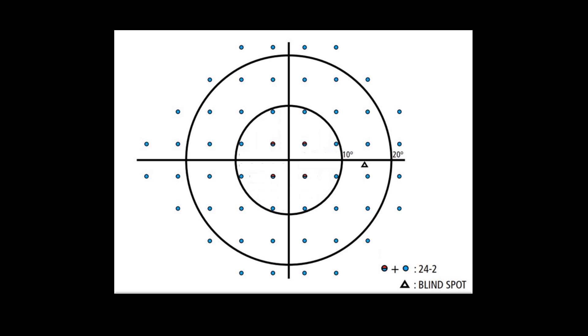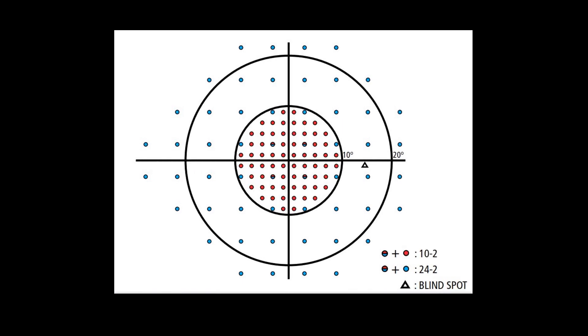The classic 24-2 test locations are 6 degrees apart, so there are 12 locations in the central 10 degrees. The 10-2 strategy test locations are 2 degrees apart and there are 68 points tested. Therefore, glaucoma damage can easily be missed with the 24-2 test.